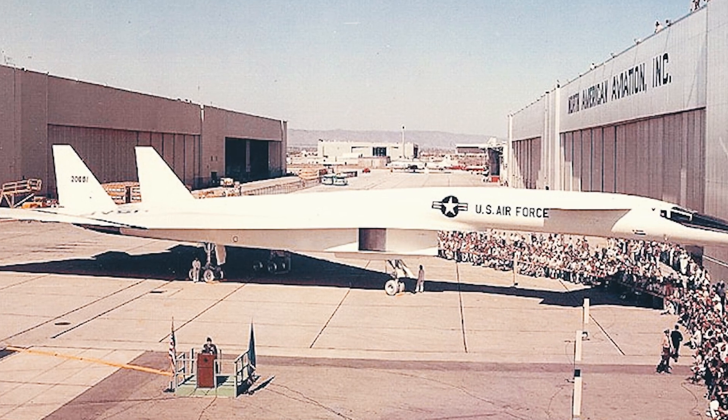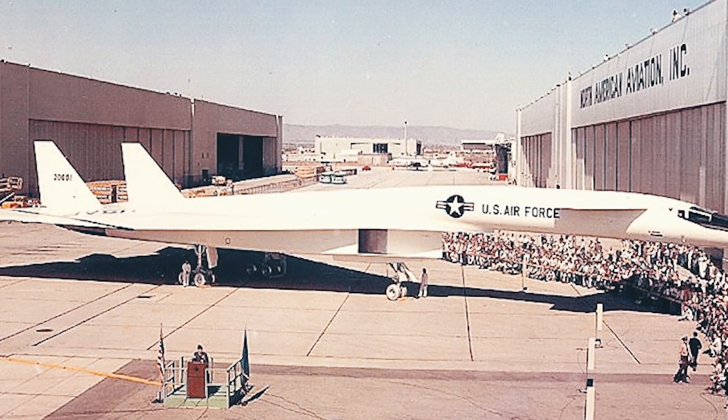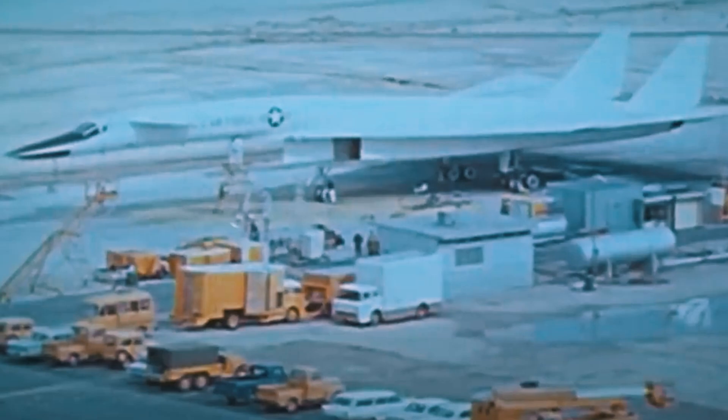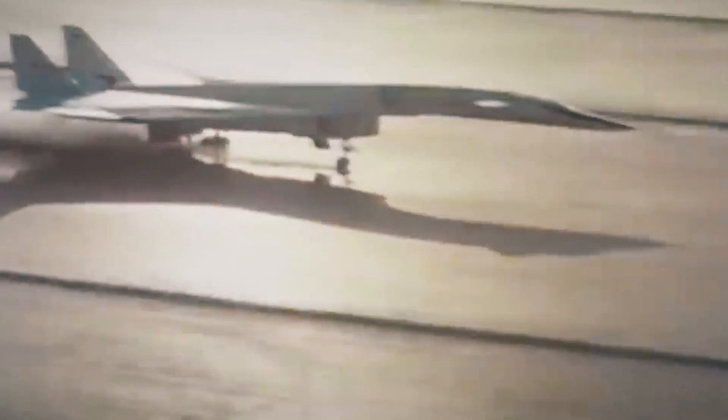Surprisingly, after the program was phased out in 1961, the Valkyrie was not forgotten. The development was sent to a research center, where the two prototypes created were tested, related to the study of aerodynamics, engine performance, and other issues concerning the flight of large aircraft at supersonic speeds.